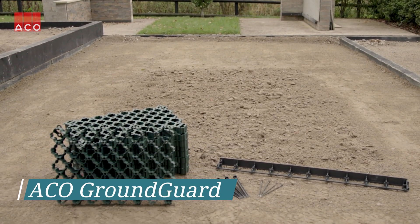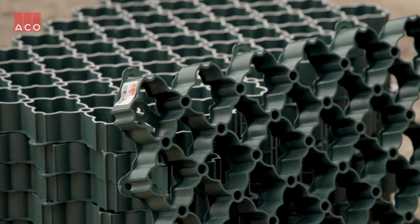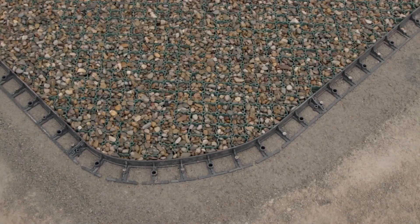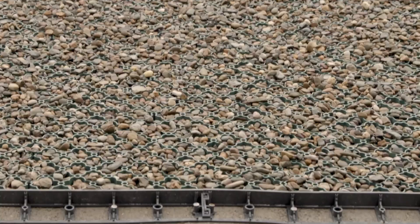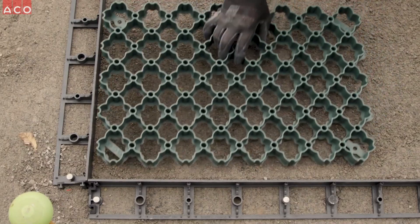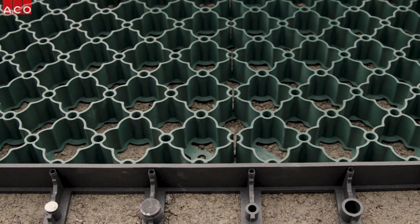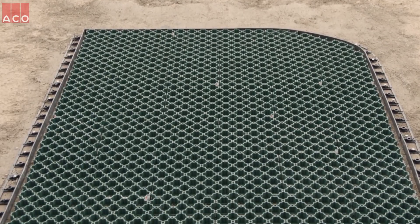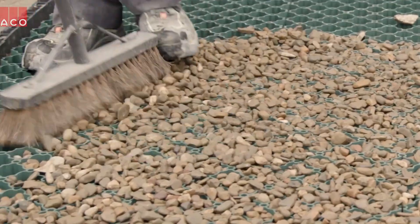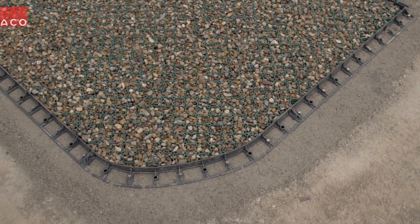ACO Ground Guard — next, a 2-in-1 grid that will reinforce the soil and allow water to pass through smoothly. As a result, a grass or gravel area will always look aesthetically pleasing and will not be waterlogged after a downpour. The load-bearing capacity of 250 tons per square meter is enough for parking lots, campgrounds, and other areas with a large number of cars. The manufacturers have prioritized environmental concerns by using recycled polyethylene for the grid. The grids are held together by a clip system, and one pallet containing 112 pieces is enough for about 25 square meters.